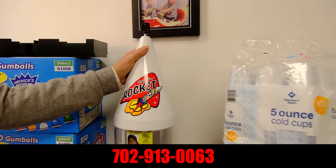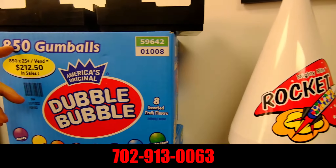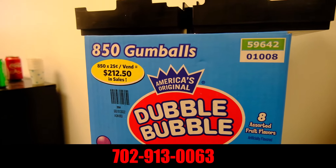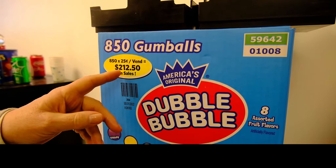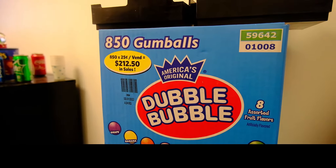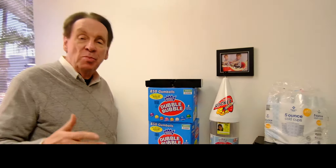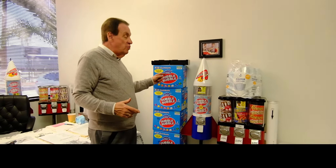This is called the rocket machine. It gets 850 gumballs out of this box. 850 times a quarter is $212.50. The box only costs $21. $21 turning into $212 is basically 10 times your investment. If you bought $100 worth of these boxes, when sold, the $100 turns into $1,000.